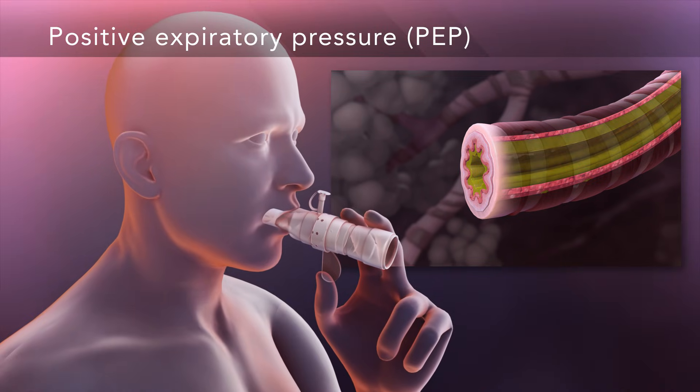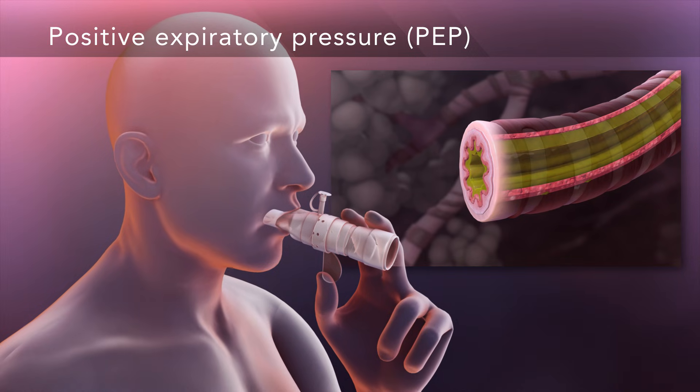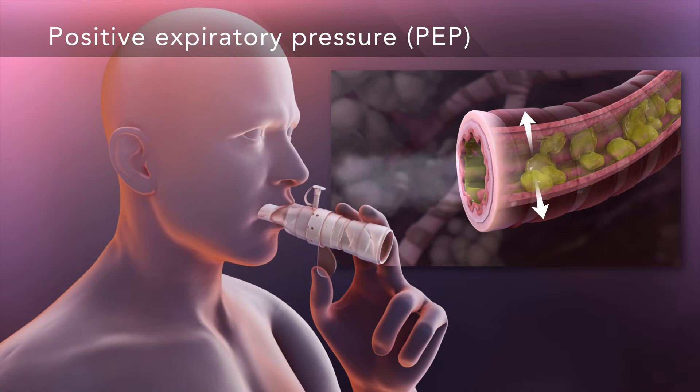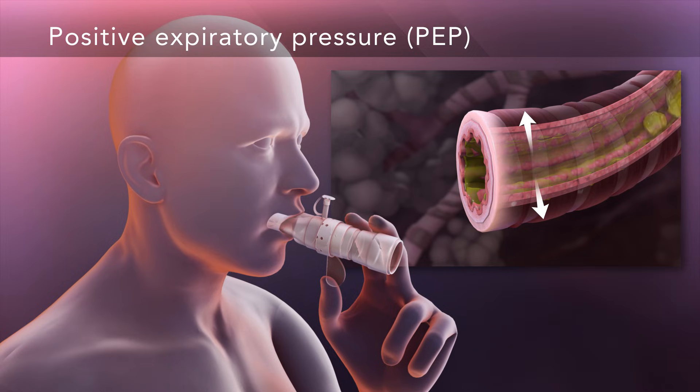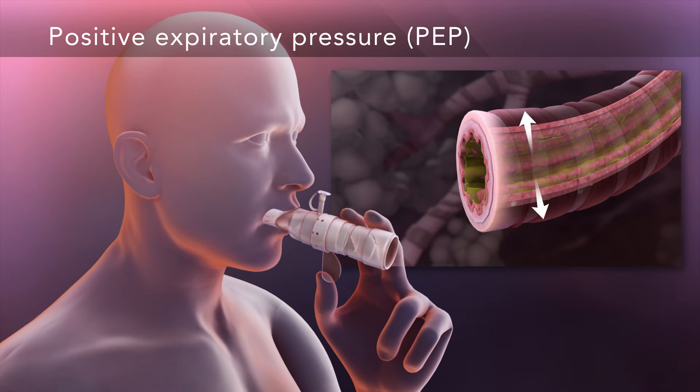Positive expiratory pressure, or PEP, uses resistance to open the airways and get air behind the mucus, loosening it and moving it from smaller airways to larger ones, where it is huffed or coughed out.